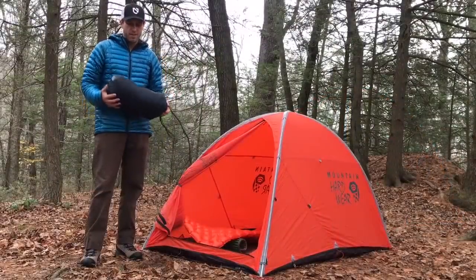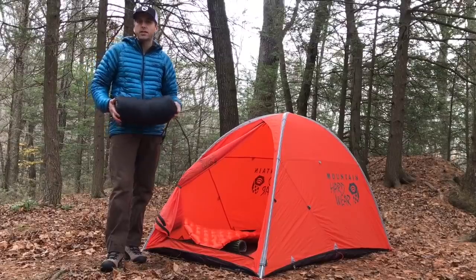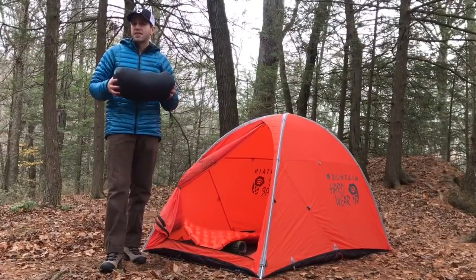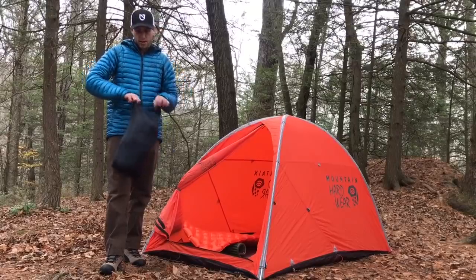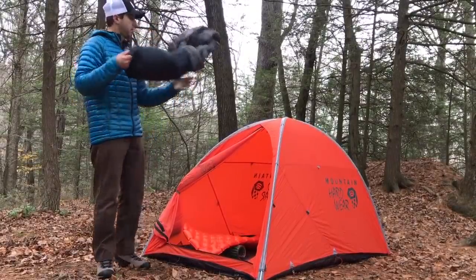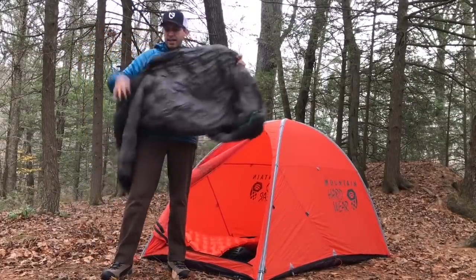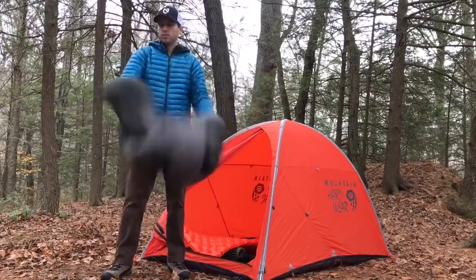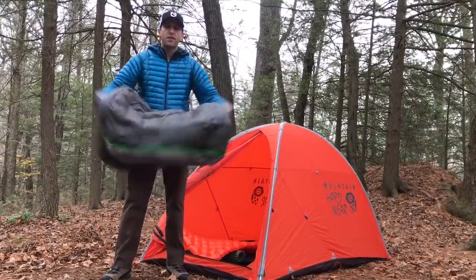In the winter time, especially when temperatures drop to around 15 degrees Fahrenheit or less, I'll use a sleeping bag. During the day when we're out hiking, our sleeping bags are compressed. So what I'll do is shake that bag out and get all of that loft nice and fluffy again.